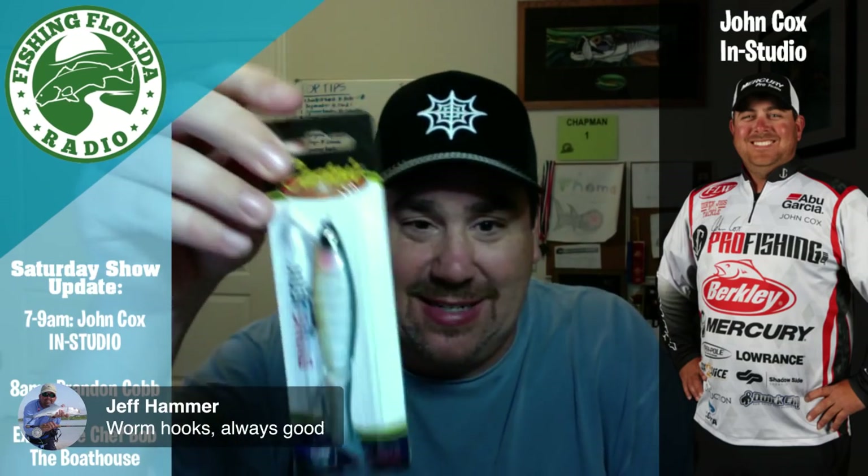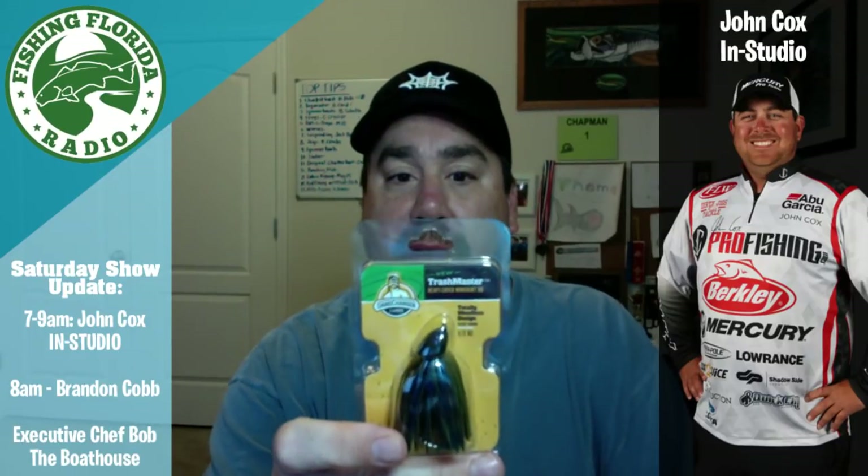Worm hooks are always good. We have a diving jerkbait from Castak — not bad, I like those. We also got another Game Changer Lures piece, the Thrash Master — it's called a Blue Crawl, and it's kind of a football jig. Nice. Can't have enough of those in my opinion.